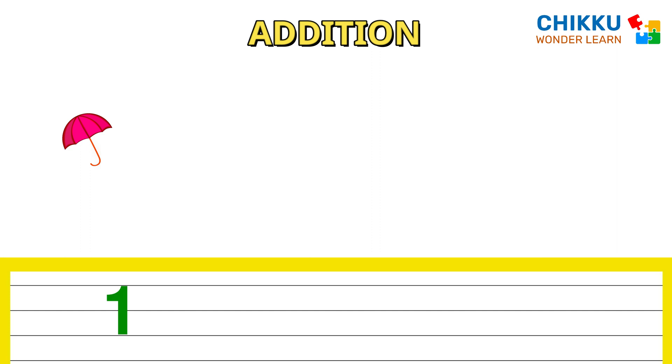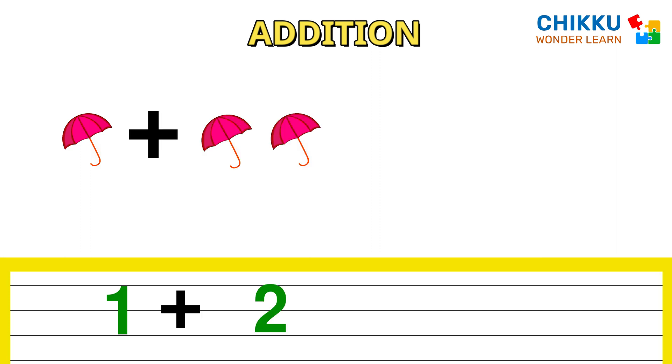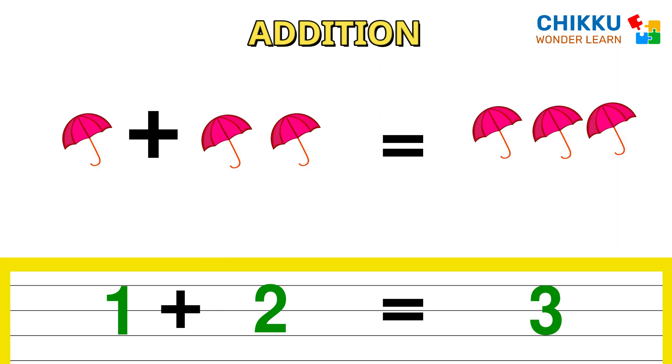One umbrella plus two umbrellas, how many umbrellas? Three. One plus two equal to three.